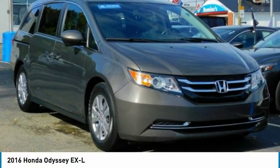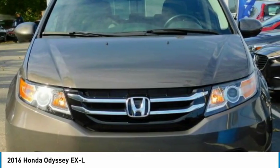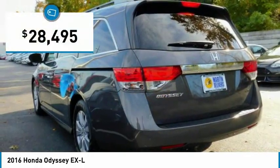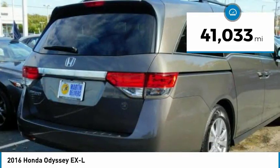2016 Odyssey. The Honda Odyssey is a showcase of distinguished style, captivating technology, and advanced safety features. A must for all families and is priced below $30,000. This vehicle has less than 45,000 miles.